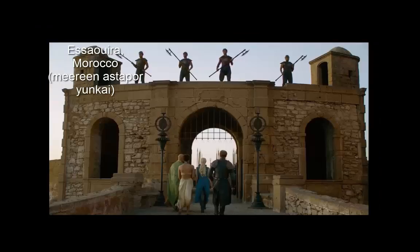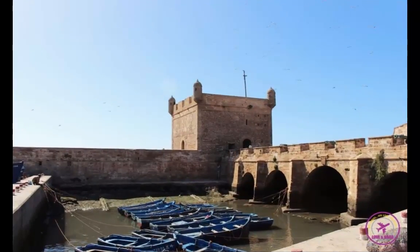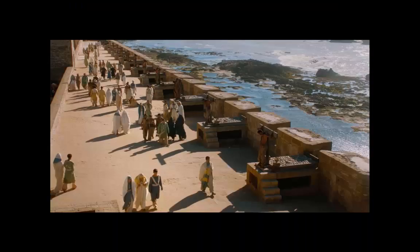Daenerys Targaryen spends much of her time in the exotic environs of Slaver's Bay, home to the fictional ports of Astapor, Yunkai, and Meereen. For the purposes of the show, Morocco's beguiling seaside city Essaouira was a perfect fit.